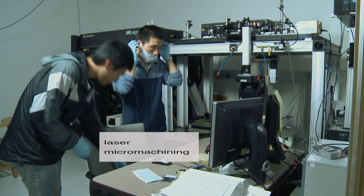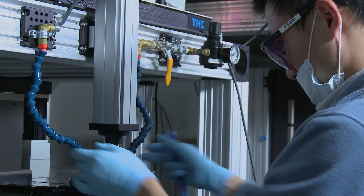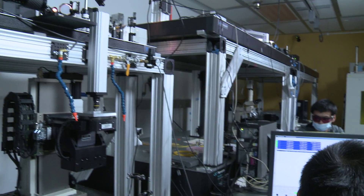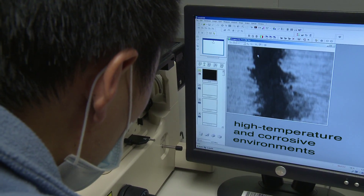Laser micromachining is a process where high-speed lasers, such as nanosecond lasers or femtosecond lasers, are directed on a material to remove material at a micro scale in order to make optical sensors that can survive extremely high temperature and corrosive environments.